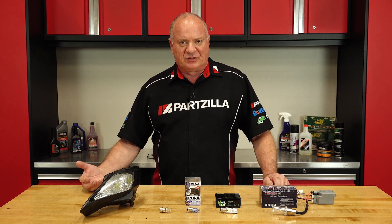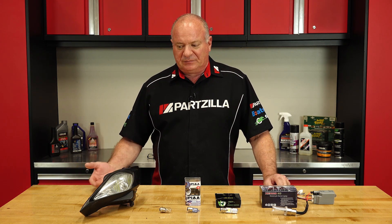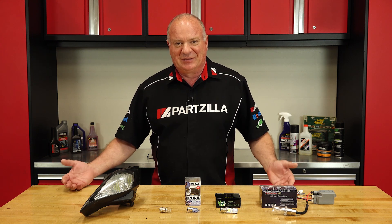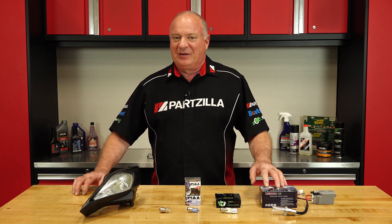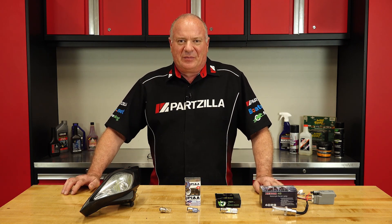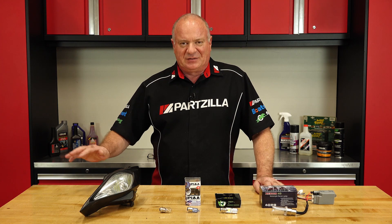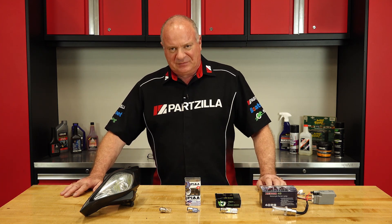What we're going to be measuring after I set up a test bench is current draw, heat, and we're actually going to measure the lumens at a standard distance to determine which one is the brightest. We pretty much all know the HID is going to win on brightness, but is it worth it with that current draw and the amount of heat that's going to build up? That's what we're going to figure out.